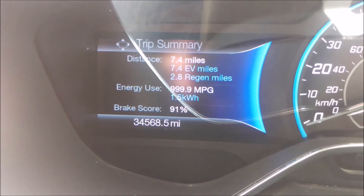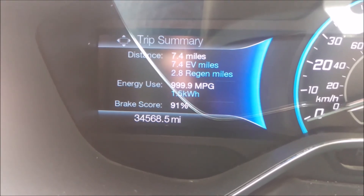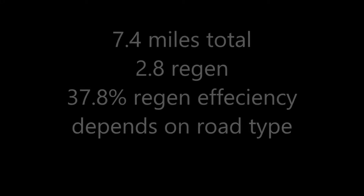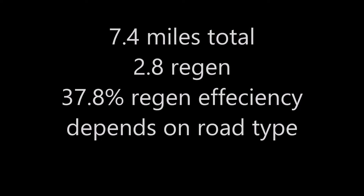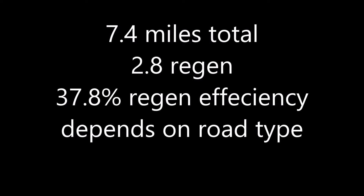As you can see, I have generated 2.8 miles from regen braking with a 91% efficiency braking, so it can be improved. So total miles is 7.4, with 2.8 regenerative braking, giving a 37.8% regenerative efficiency.